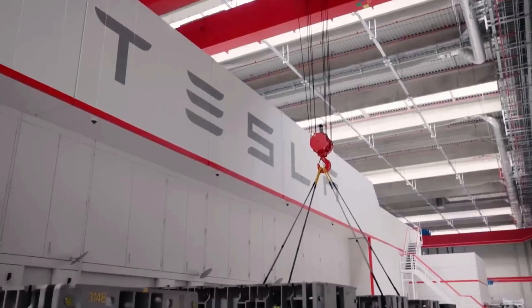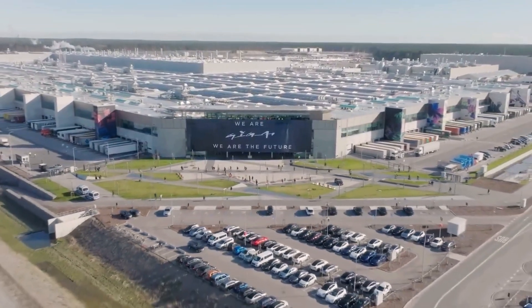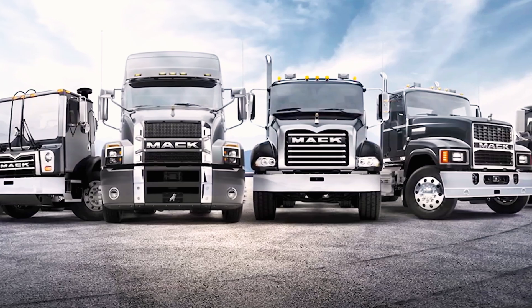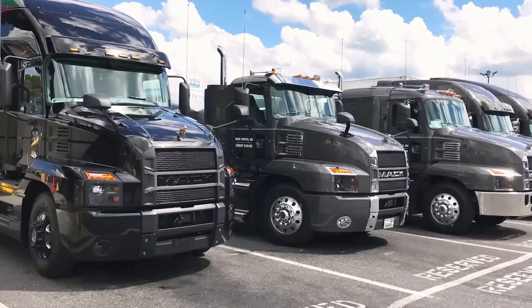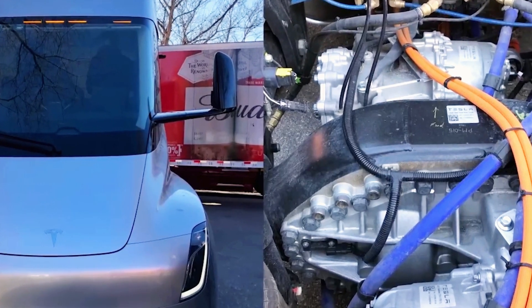With a target of producing 50,000 units annually, Tesla's Semi promises to revolutionize the trucking industry with its energy efficiency, safety, and performance — all for an expected price of $200,000 per unit. Would you want to own a Tesla Semi for your transportation business? What features are you most excited about in this innovative big rig?